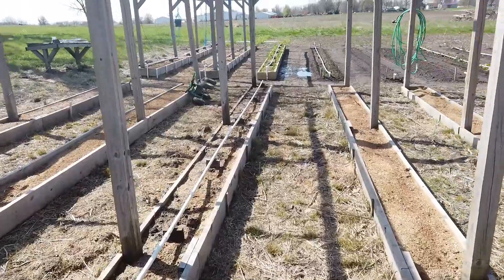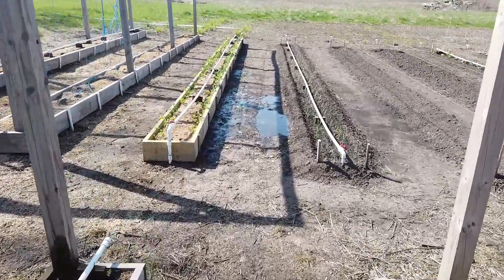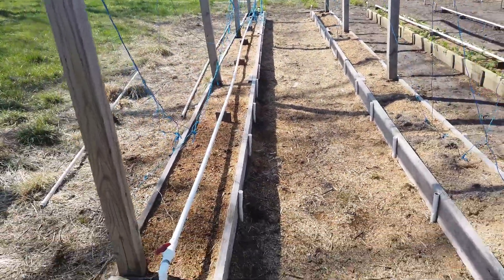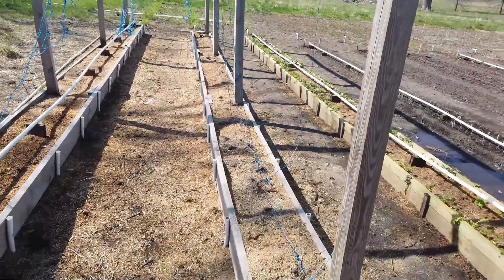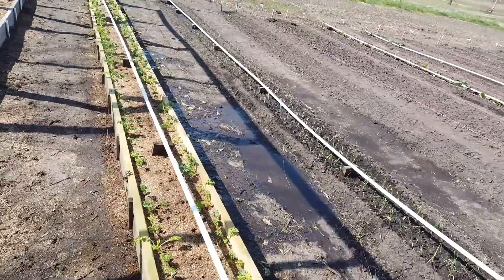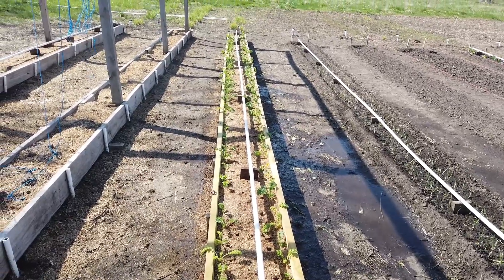These three grow boxes over here I'm not going to be growing anything vertical in. I've got 30 feet of Yukon Gold potatoes in this box. Here I'm going to have carrots and parsnips — 20 feet of two varieties of carrots and the last 10 feet in parsnips. And here's my 30-foot row of — I promised I would never do it again, I must be crazy — kale. Yep, I'm growing 30 feet of kale again.